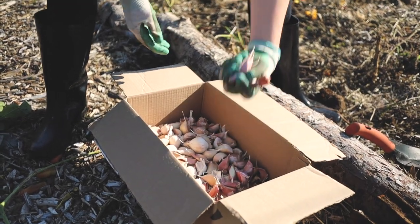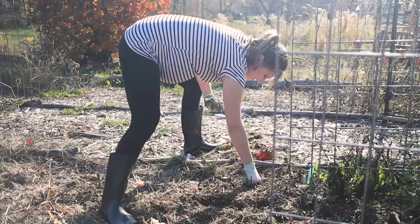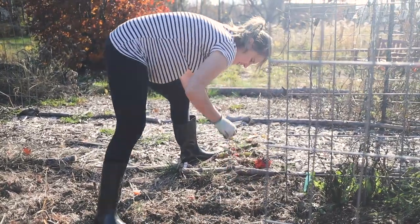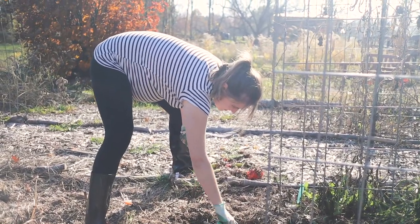Grab a handful of garlic. It doesn't really matter how deep — every like four inches or so.